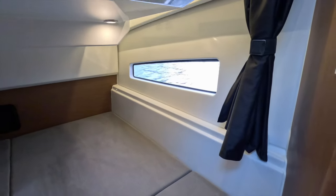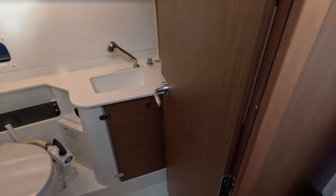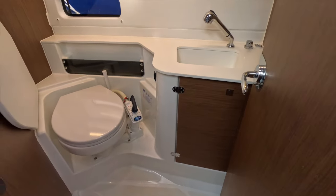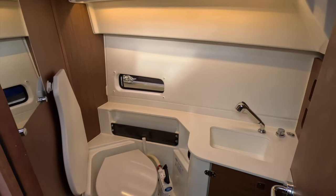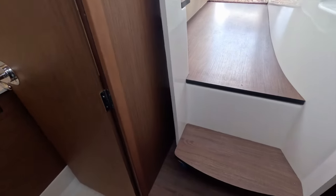The fully enclosed bathroom is on the starboard side and is complete with toilet, vanity, and a hot and cold shower, all beautifully appointed with quality white finishes and nice timber trims.